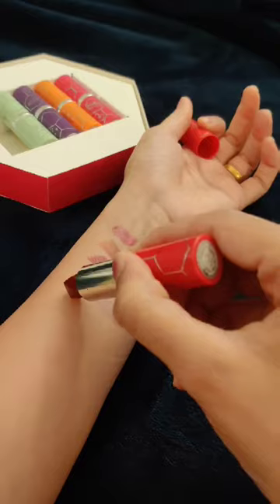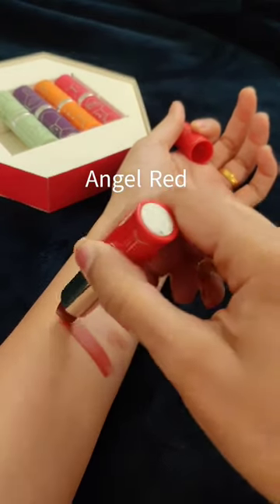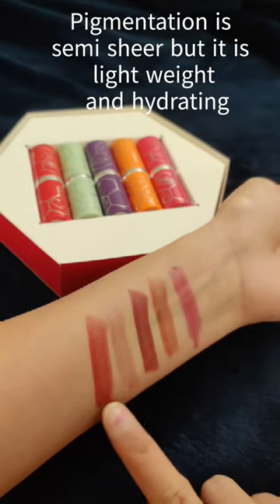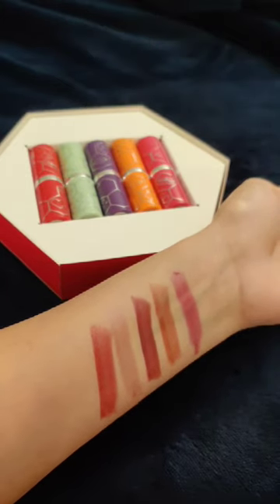The fourth shade is Bamboo Pink. This is very light — the most light of these colors. The fifth shade is Angel Red. It is not smudge proof, but it is very comfortable on the lips.